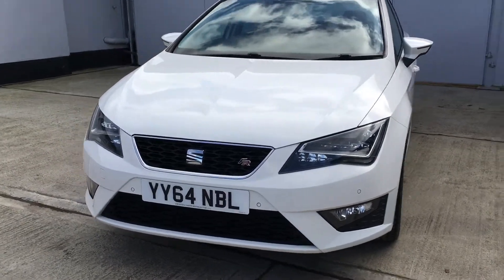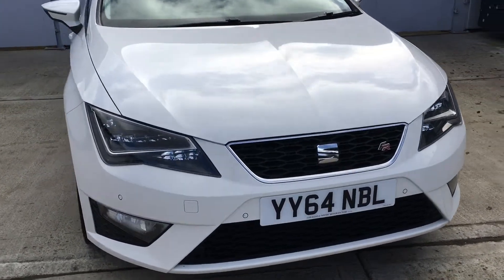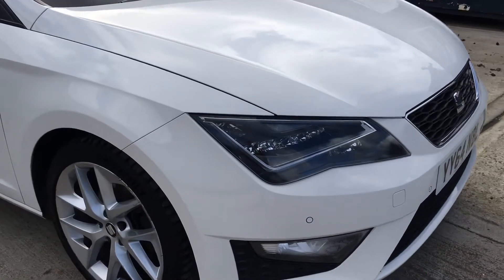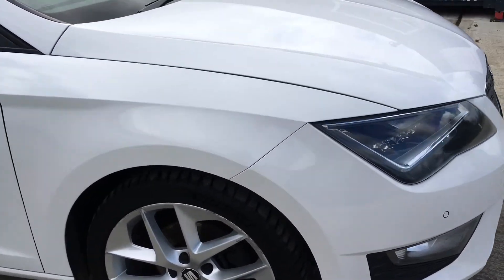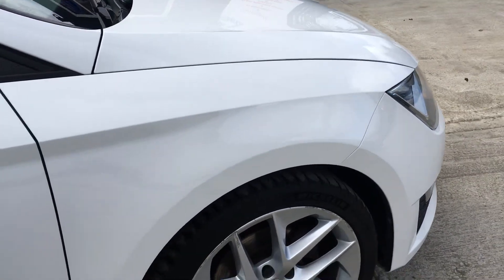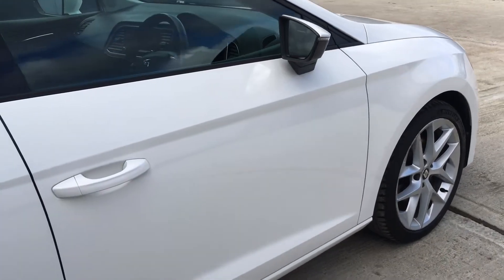Hello and welcome to our video of this 2014, 64 registered SEAT Leon. This is the 2.0 TDI FR Technology Tourer. It's a beautiful shade called Nevada White. Current mileage on the car is 101,664.